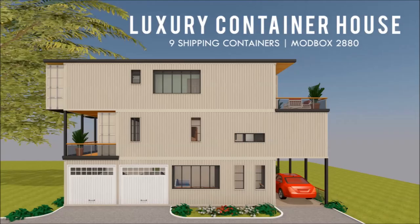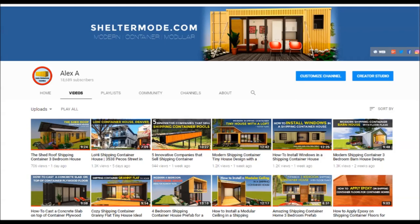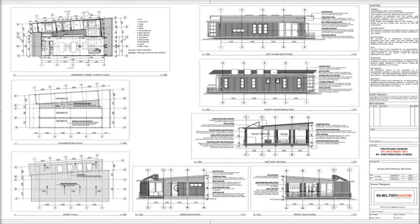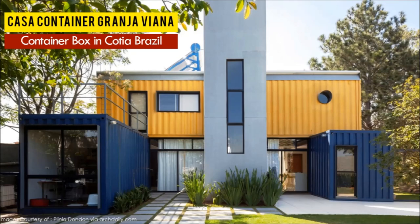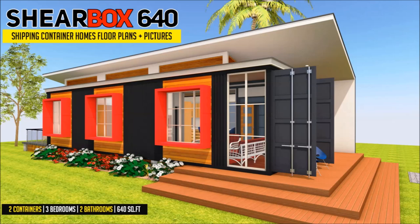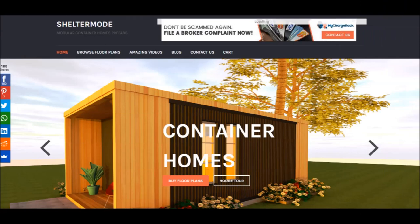If you love shipping container homes or are planning to build one, our YouTube channel is a one-stop shop for a complete guide on how to design, build, and insulate, plus a collection of hundreds of blueprints for container home designs. We also cover case studies of the best homes made from shipping containers from around the world. Subscribe and click the bell so you don't miss our weekly videos. Contact us at sheltermode.com or follow us on social media through the links in the description below.